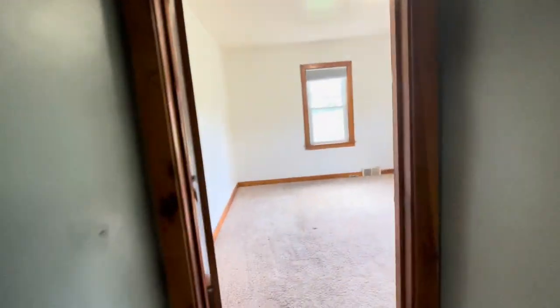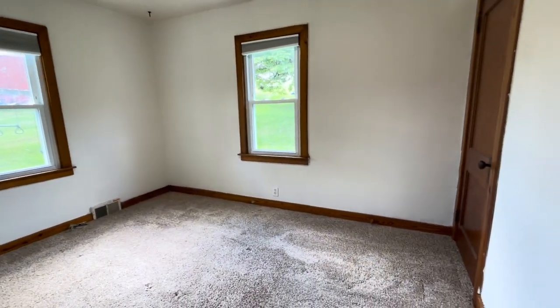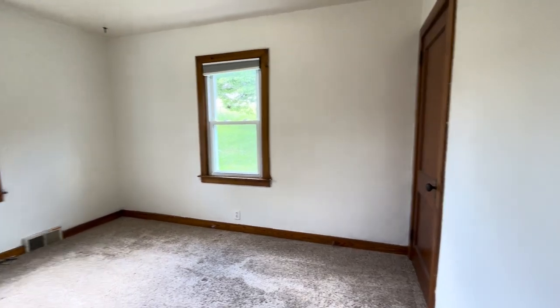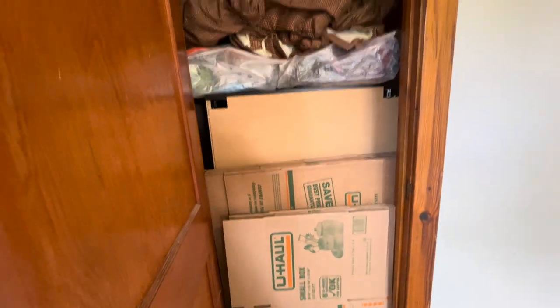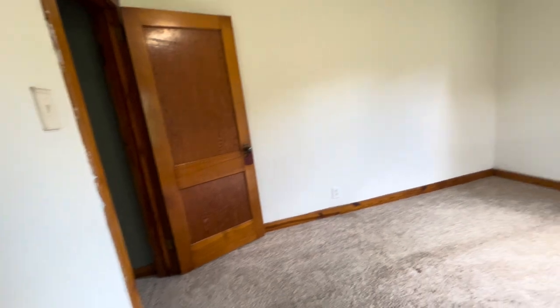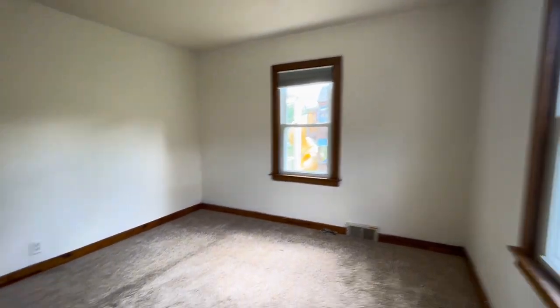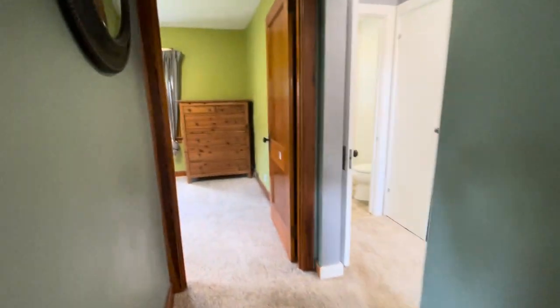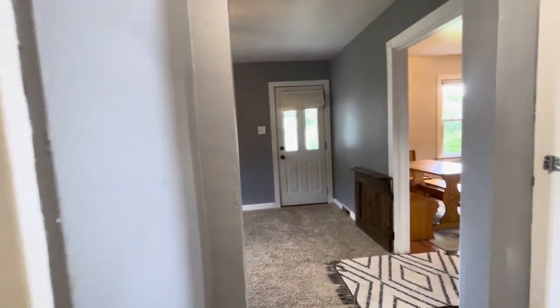Across the hall is bedroom number two. This has just been repainted a nice white color. We have carpeted floors just like the other bedroom, and a closet over there that we'll take a look at. Two big windows. The closet is currently full of boxes, but that's okay — people need to move. I do like how much light this room has, and we also have overhead lighting. Back to the hallway — we also have storage over here. This house has a surprising amount of closet space.